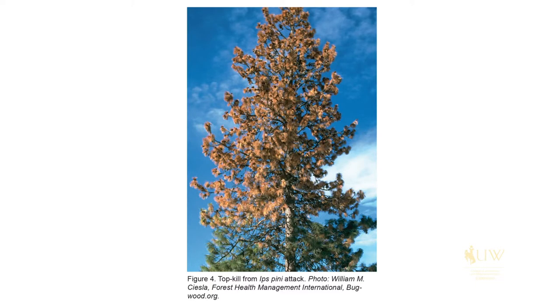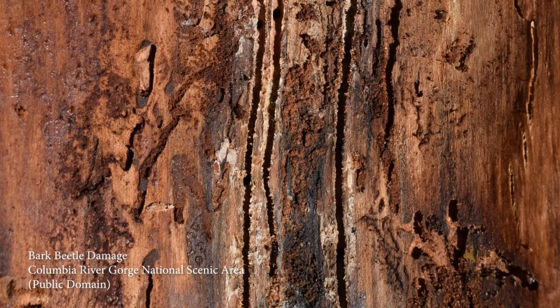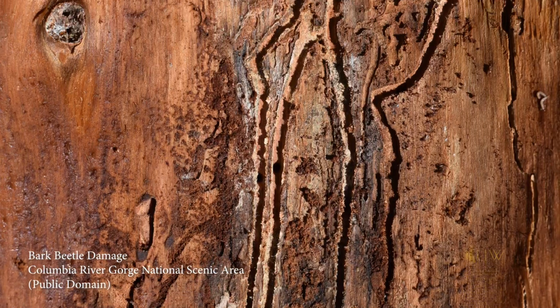Unlike the mountain pine beetle, which carries the blue stained fungus that will kill the tree, the Ips engraver beetle usually will kill the top of the tree but the remainder of the tree will survive, whereas some of the pine beetles actually will attack the bigger part of the main stem or the bole of a forested tree.